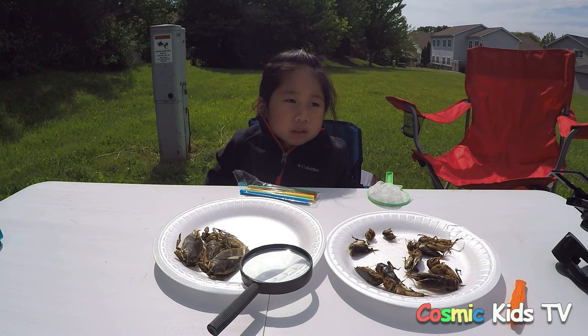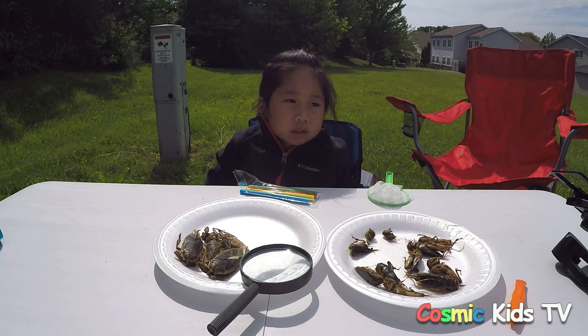Please subscribe and join our channel. Click the like button if you enjoy our bug hunting videos. We'll see you next time! Bye!